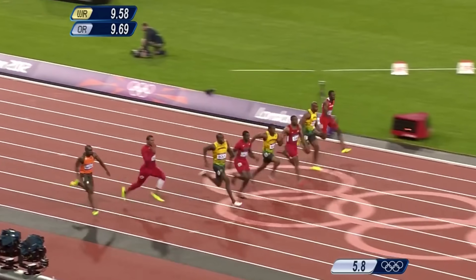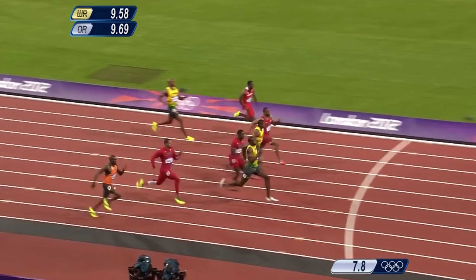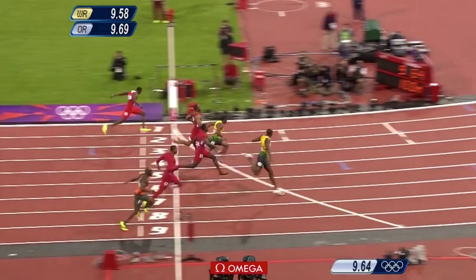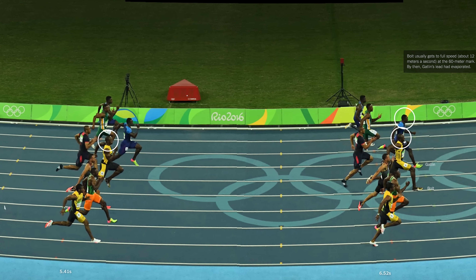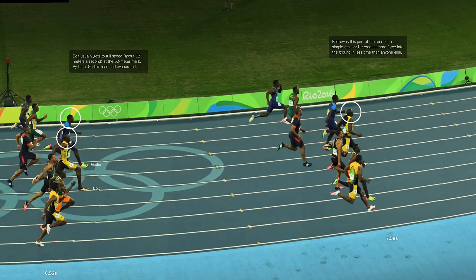But after the initial acceleration period, Bolt's height becomes an advantage because these long, powerful strides are what propel him forward more rapidly. His longer acceleration time also benefits him because it means he reaches his top speed closer to the end than his competitors — in fact, it takes until 70 meters. This reduces fatigue more so than in the other athletes who started running at peak speed 10 meters prior.